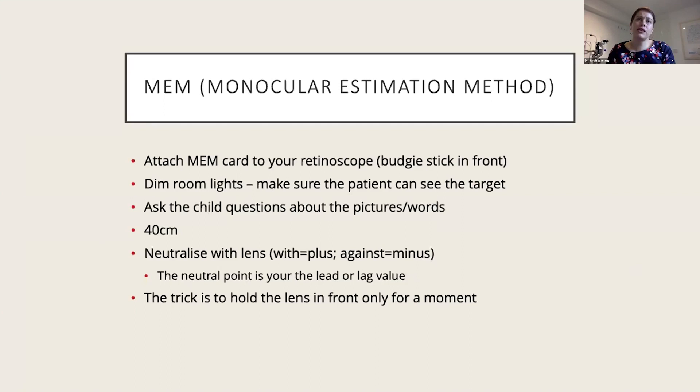Accommodation should be like an adult by six months. I use MEM — monocular estimation method — to objectively assess accommodation. MEM allows me to measure both the patient's lag and lead, giving me a lot more information than amplitude of accommodation alone. Any lead or against movement is abnormal — I'm thinking latent hyperopia, pseudomyopia, or accommodative spasm. A lag of greater than +1.00 makes me think I've undercorrected the hyperopia, or there's reduced accommodative amplitude or facility.